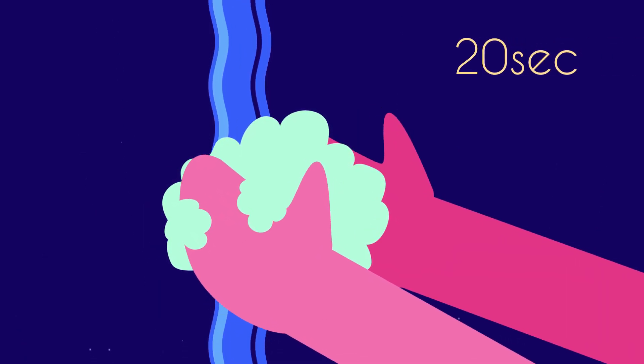And remember, the best protection against infection is to wash your hands frequently with soap and water.